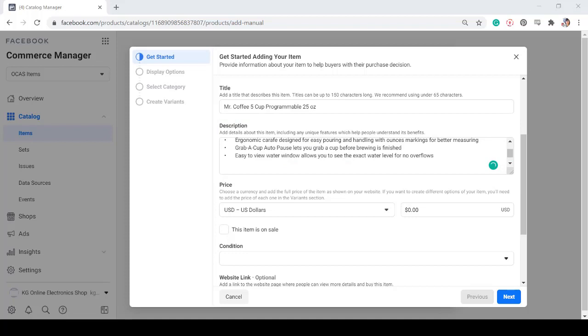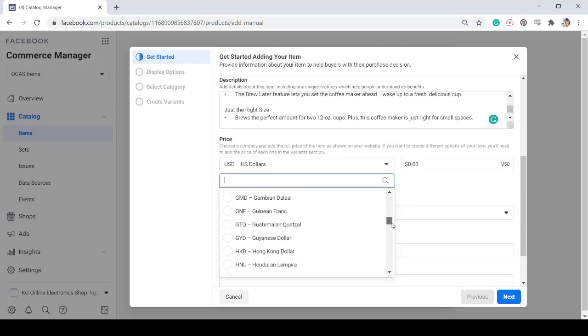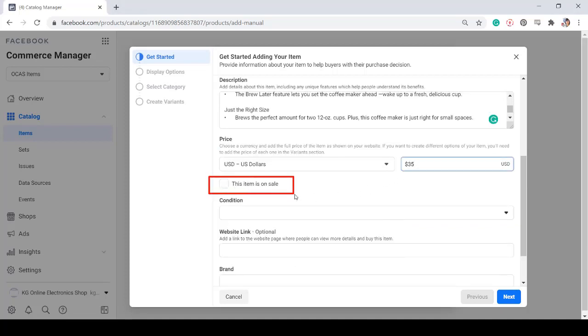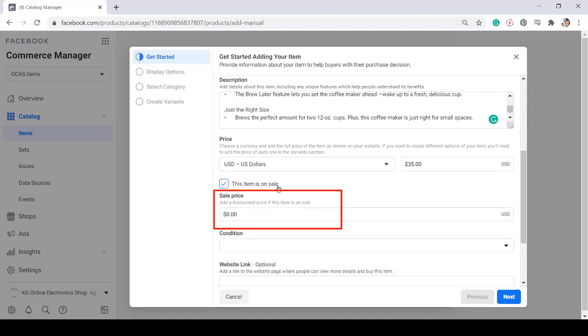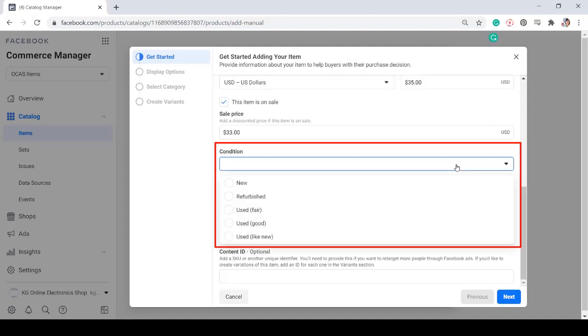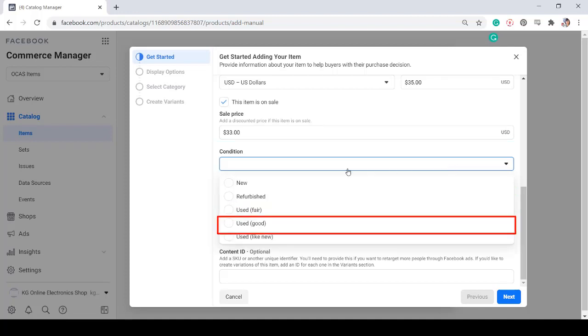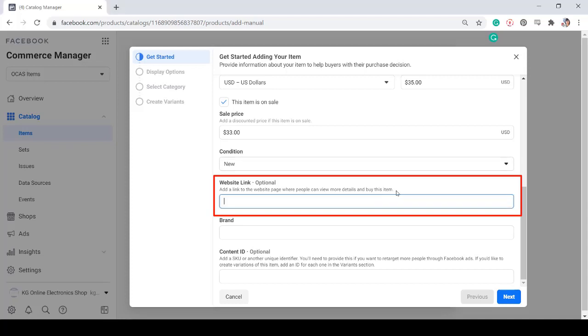Next, add details about the item that you're going to add. You must add the features of the item, and that must attract people to purchase your item since that feature makes it unique. You can edit the item description on Microsoft Word so you can add bullets like what you see in this text box. Next, add the price of the item. You can choose a currency in this section. If the item is on sale, you can click on this checkbox and then add the discounted price here. Your customers are more likely to purchase products when it's on sale. Next, add a condition of the item, if it's new, refurbished, used, fair, good, or like new.